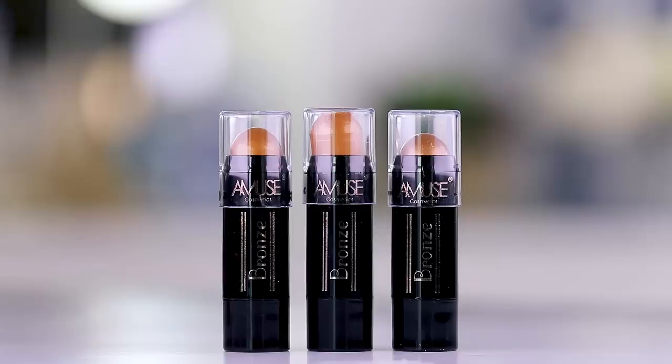We're gonna move on to cream bronzers — I have three of them. These are all different shades: Sand, Cocoa, and Hazelnut. They look really similar in the tube. Let me do quick little swatch-a-roos. Oh wow — Cocoa is actually a lot different from the others. We won't be using all of them; I think I really like the Cocoa shade.